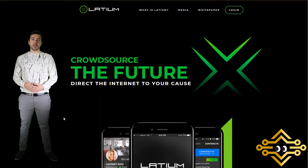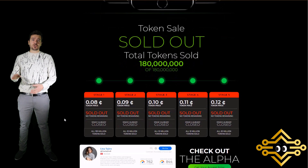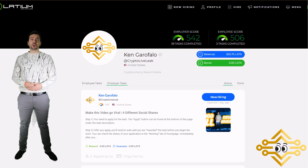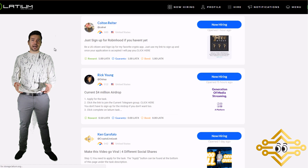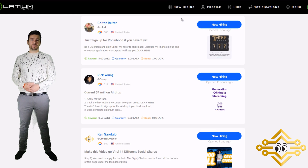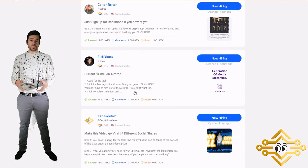In this video we'll do a little review of the Latium alpha platform. If you go to Latium.org and scroll down about halfway, you'll see the link to connect to the Latium alpha platform. Click on that and you can sign in or register for an account. Once you're in, click on 'Now Hiring' in the top header to see a news feed in descending order of all jobs currently available on the platform.